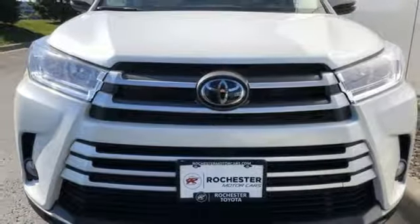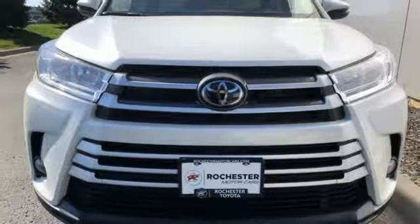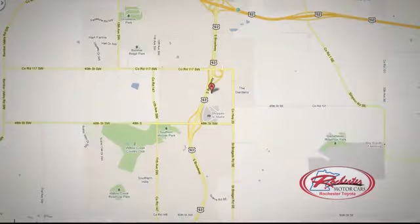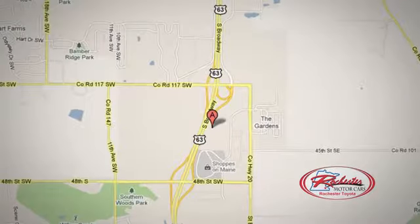And power heated mirrors. Hurry in today and see it for yourself. 63 South in Rochester, Minnesota. Click or stop in today — we're conveniently located between 40th Street and 48th Street Southeast on Highway 6.